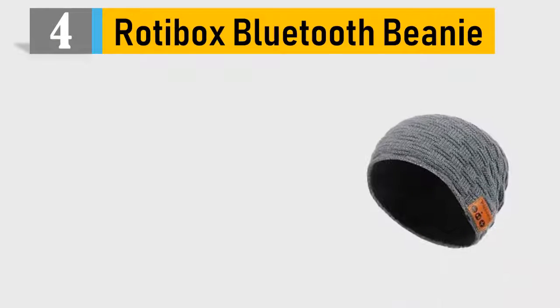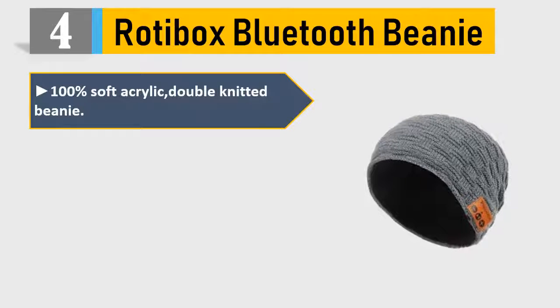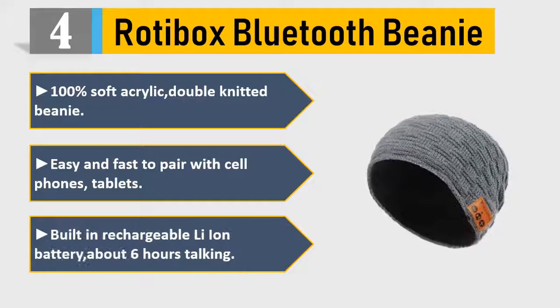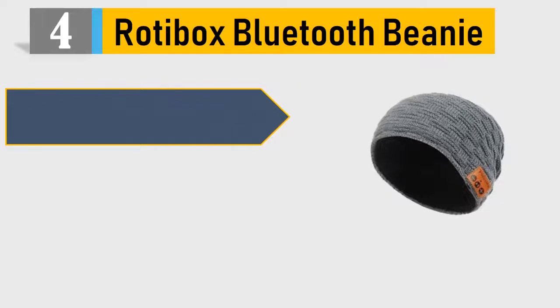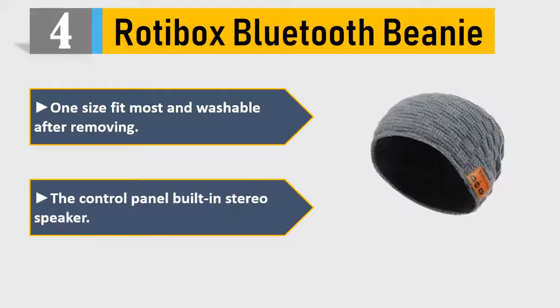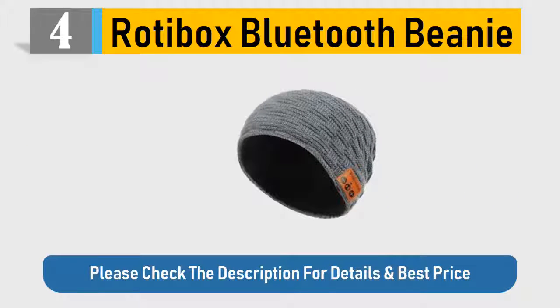Number 4: Rotebox Bluetooth Beanie. 100% Soft Acrylic Double Knitted Beanie. Easy and fast to pair with cell phones and tablets. Built-in rechargeable Li-Ion battery with about 6 hours of talk time. One size fits most and washable after removing. The control panel features built-in stereo speakers. Please check the description for details and best price.